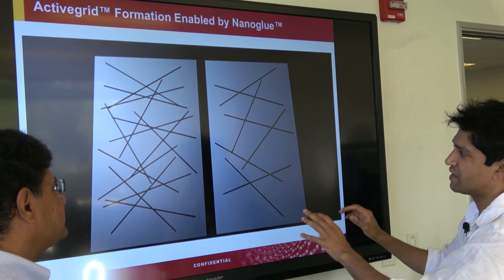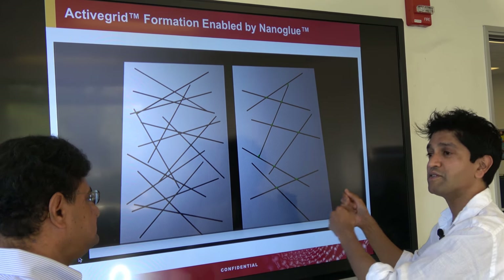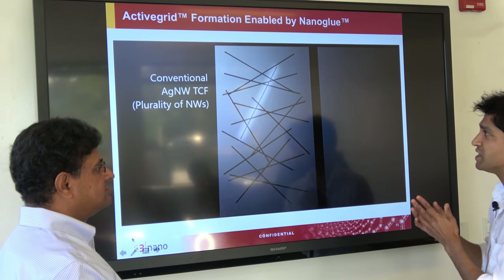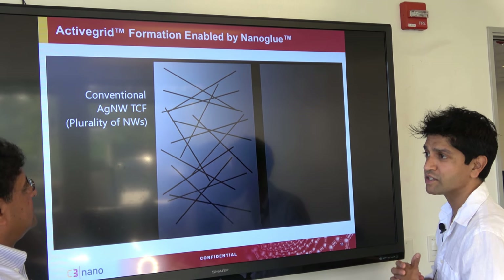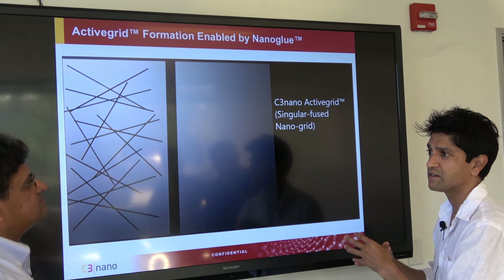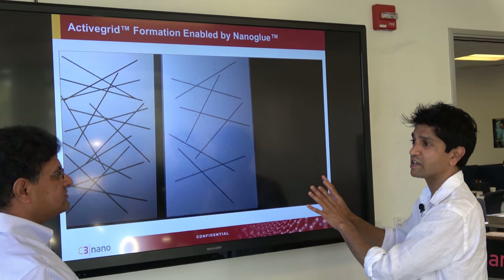By doing so, the big advantage is you can get even lower resistances by using less silver. And by using less total silver, the optical properties get better and better. That's how we attracted tier one partners like Nisha and Hitachi Chemical — our optics have been able to be much better than our competitors, based on this very unique technology and a completely different material.